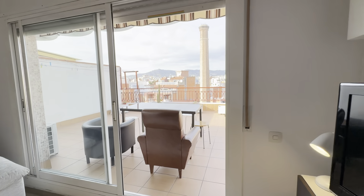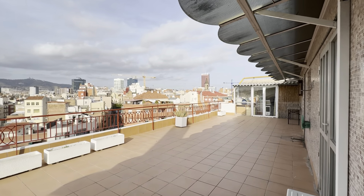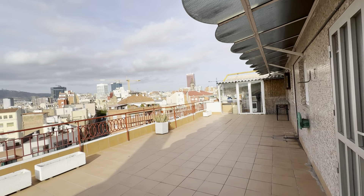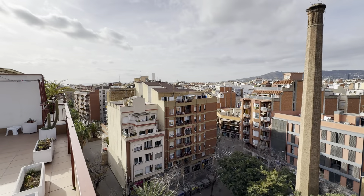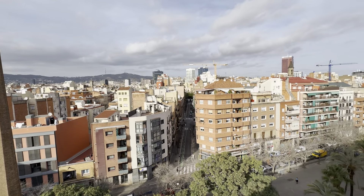And then a nice big terrace. You have two couches, a table, and this whole area over here with some more storage at the end. There's a nice wide view since you're in front of a plaza, so you have plenty of view of the city. Very nice situation.